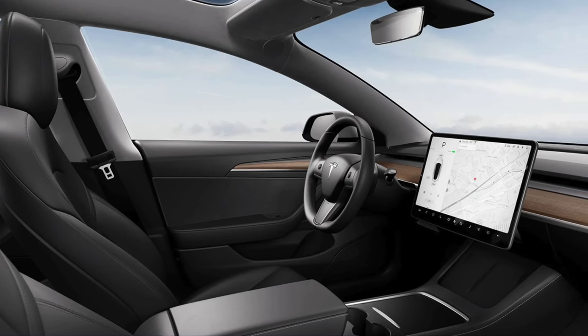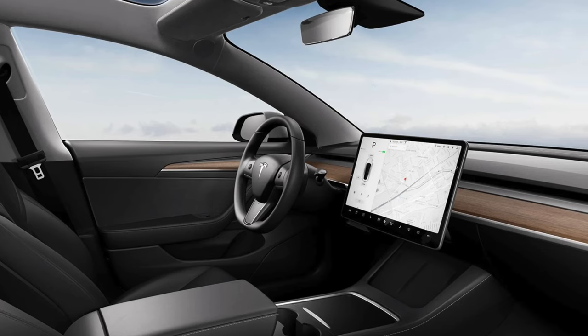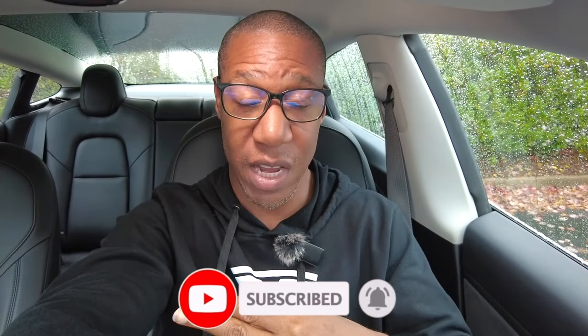When you first get inside of a Tesla, one of the first things you will notice is the absence of all the knobs and buttons, but most impressive is the massive screen. This screen can do so much, and in today's video I'm going to go over 11 useful features that your screen can offer.